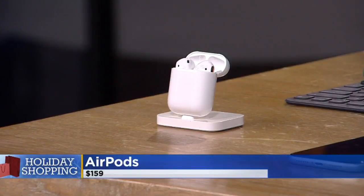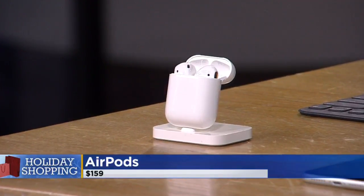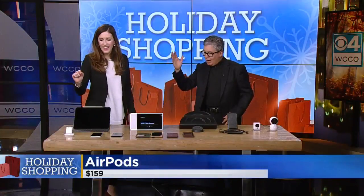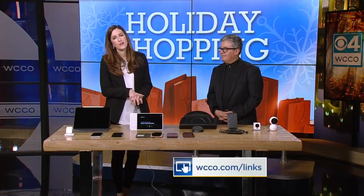And finally, AirPods — everybody knows about them, but I'm highlighting them today because two days ago I ran them through the wash for the fourth time and they still work. If you need good earbuds for your phone — and they also work with non-Apple phones — you should definitely get them. For more information, visit WCCO.com slash links.